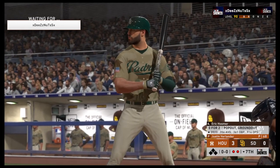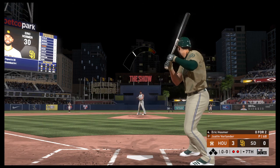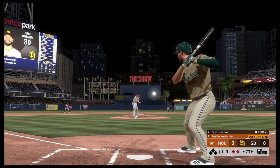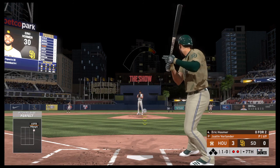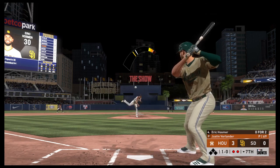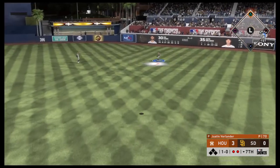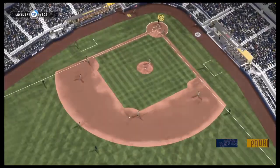With two out and the bases empty, it's Eric Hosmer now. Ready to deliver — here's the first pitch. Two out and nobody on. Pulled toward right center field, and that will conclude matters here in the seventh.